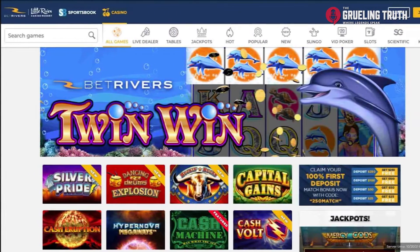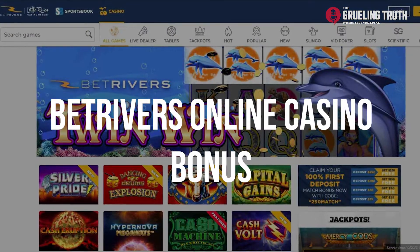With so much competition in the online betting industry, operators are constantly putting out great promotions for new members to try to attract attention to their site. However, not all promotions are created equal. That's why today we're going to be looking over the BetRivers Online Casino Bonus.